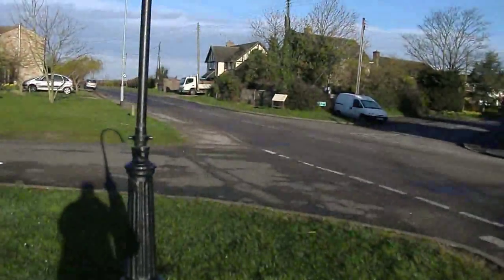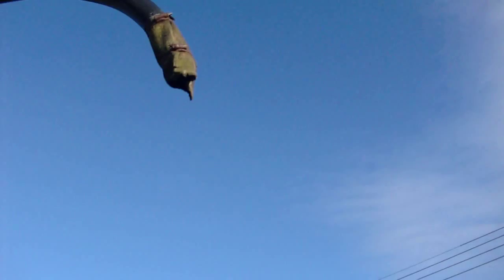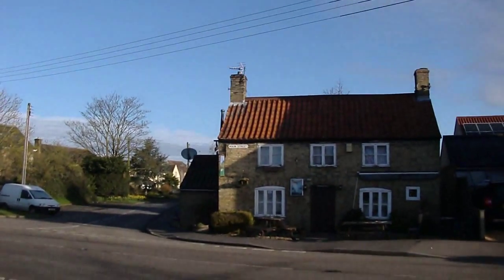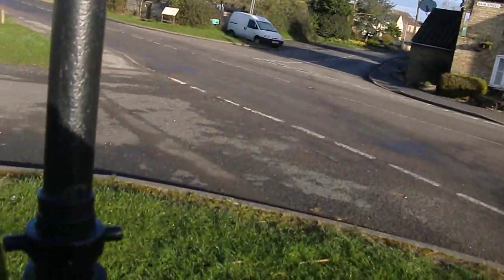This is the village pump — long since unused of course. You can still see the remains of the canvas pipe on it. When I was really little, in about 1990 — no later than that — the pipe was actually really long and blew around in the wind. Also it used to be light green but they've painted it black.